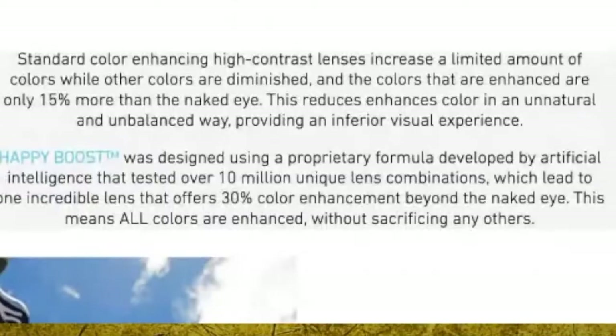What is Happy Boost? Happy Boost is a lens that has been proven, studied, and created to increase contrast and color by 30% — and actually 15% over the closest competitor — meaning this is a one-of-a-kind type of sunglasses lens that increases that much contrast and color.